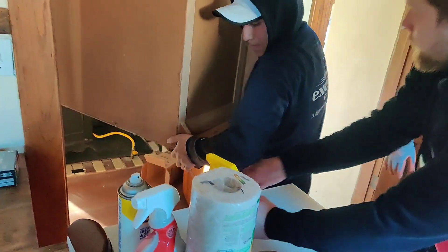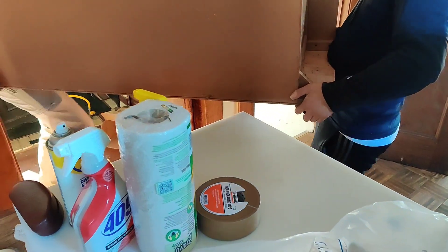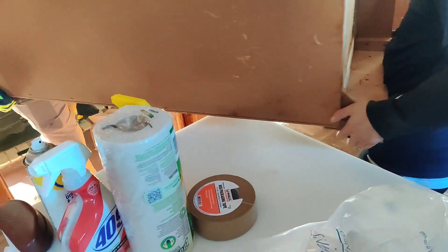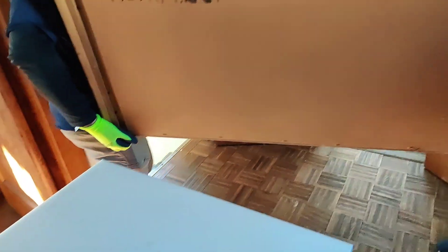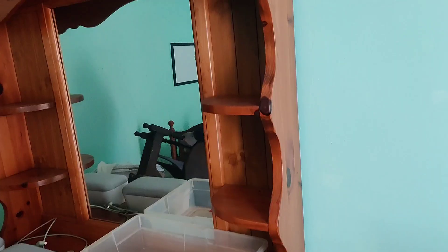Professional movers do this — we have to maneuver against tight spaces all the time. Right up over the top, got to go up a little higher — right out the door, up and over. We're up on the second floor bedrooms; we're going to get the beds and this furniture here.